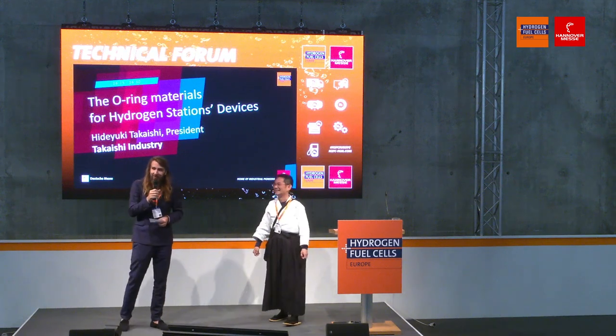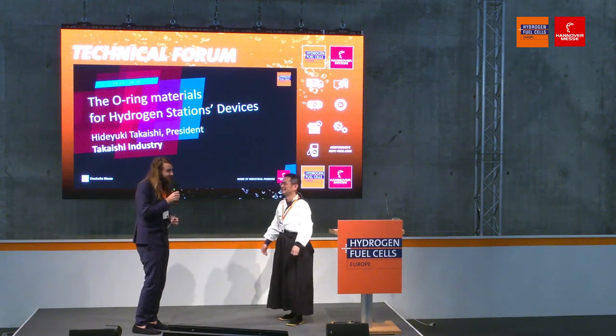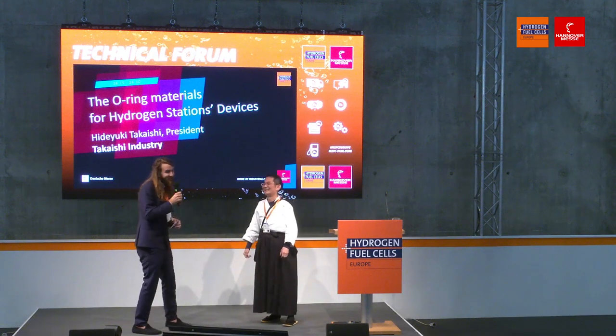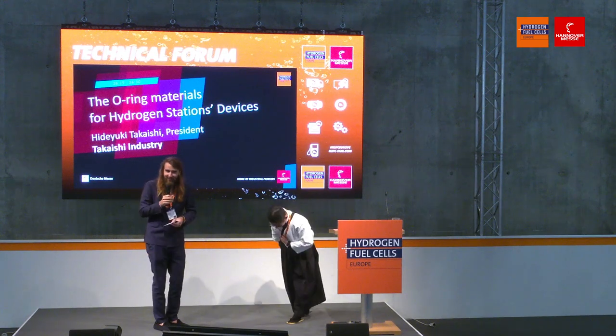Any other questions from the audience? Then I invite you all to join Takayashi-san at his booth. Where was it again? F-22, in this direction. Is there still sake tonight? Just a little bit — you can taste. Thank you very much, Takayashi-san. Thank you all.